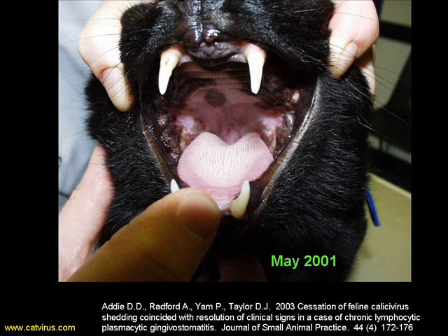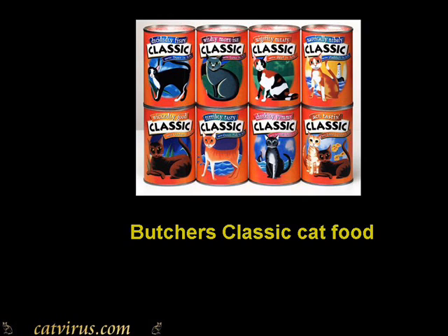Since my treatment with lactoferrin and thalidomide had met with only limited success, I quizzed Lucky's guardian about what had changed in his life, and I found that she had changed his food to Butch's classic cat food. At the same time, veterinary dentist Lars Teys in the Netherlands reported that cats who'd had their teeth out got better much more quickly if they were being fed Hill's AD diet, so I began to wonder if the food did have some effect. A colleague at the University of Glasgow Dental Hospital thought this was a highly plausible explanation, because human beings get an allergic-type gingivitis in response to food allergens such as cinnamon.